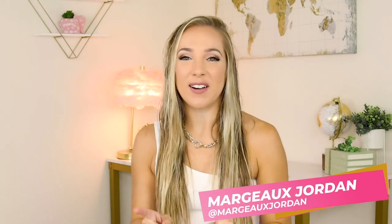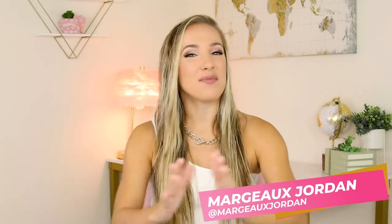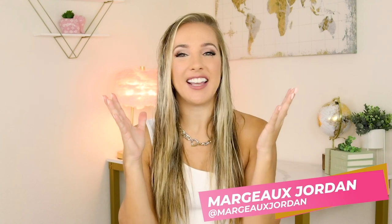Hey y'all, Margo here and welcome back to my channel. I have missed you. I know that it has been a minute since I've been on here, but I've had so many major life changes happen. And when life throws some changes at you, guess what you got to do? You got to get a great hairdo.